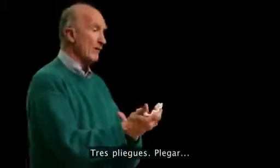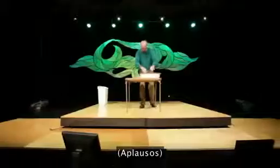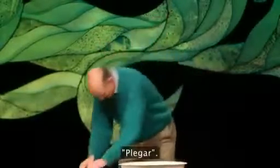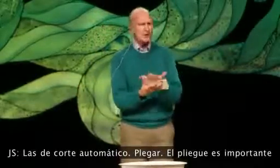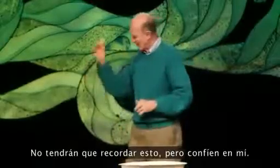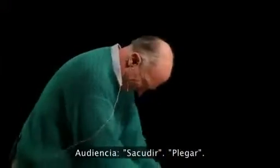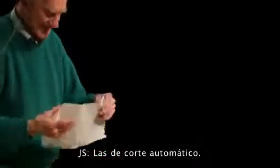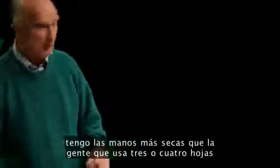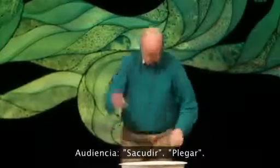Fold. Try fold. The fold is important because it allows interstitial suspension — you don't have to remember that part, but trust me. I get my hands drier than people do with three or four towels because they can't get in between the cracks.